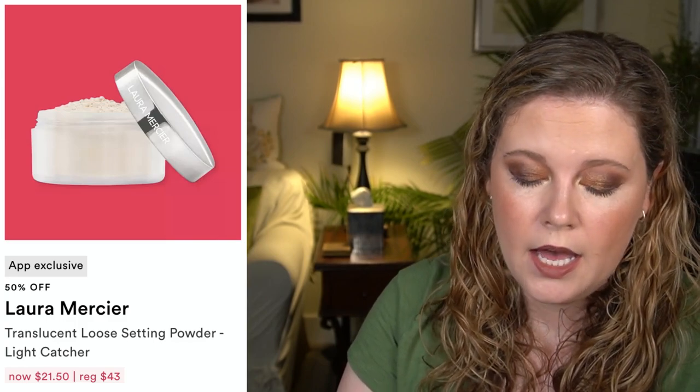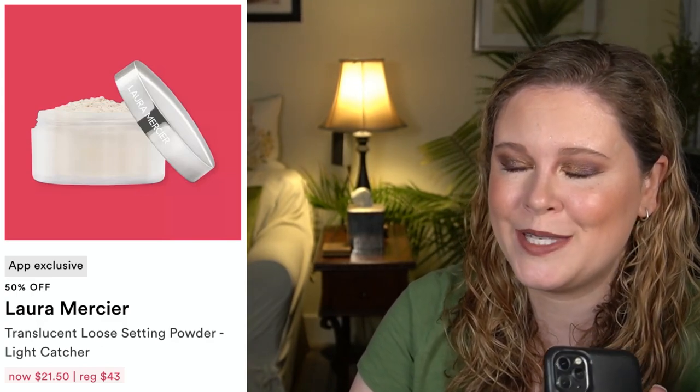Moving on to the app-only steals, we have the Laura Mercier Translucent Loose Setting Powder in Light Catcher — this is an app exclusive. I thought I'd heard good things about it, but I was watching Patty Alonzo's video on the sale and she said it wasn't a good product. I'm not a huge loose powder fan anyway, so I'll be skipping it.